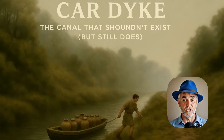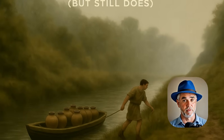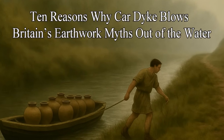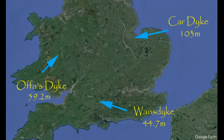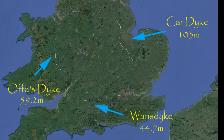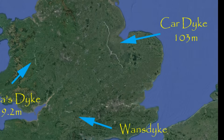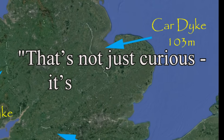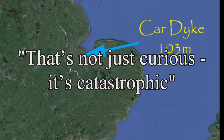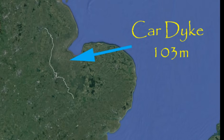For a ditch that still carries water and once carried boats, Car Dike gets shockingly little mention in mainstream archaeology. That's not just curious, it's catastrophic for the credibility of those who claim to interpret Britain's prehistoric and early historic earthworks.